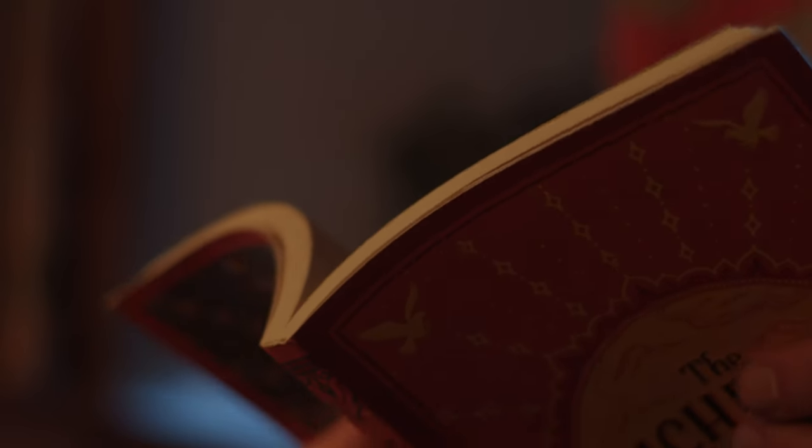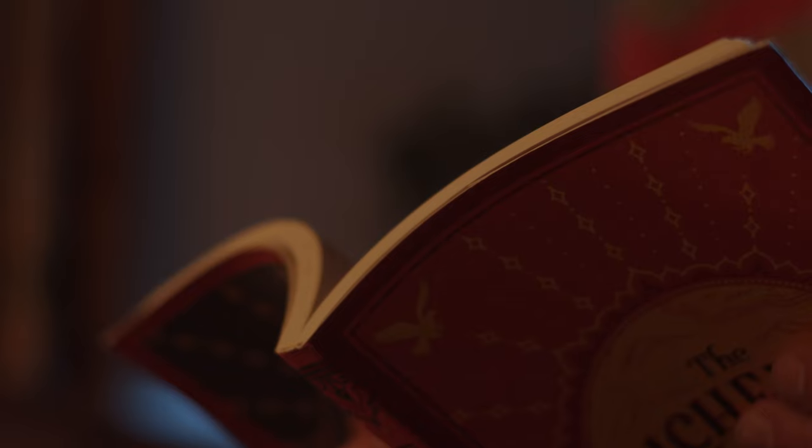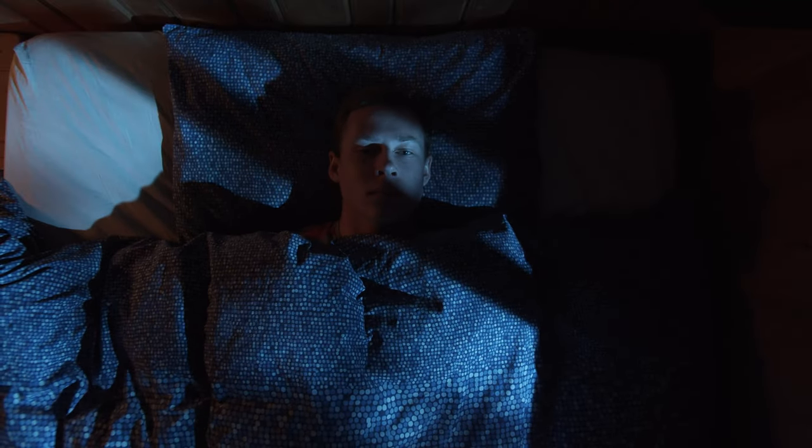For the close-up shots, I kept the setup mostly the same, simply bringing the 5-in-1 reflector and the small LED panel slightly closer to my face to help soften the look even further. And for the overhead shot, I dimmed the LED panel slightly to help reduce the orange cast on my face and really help provide an extra dramatic look, with those harsh shadows being even more present and falling across my face.